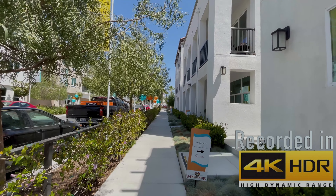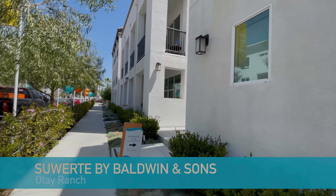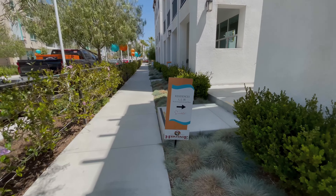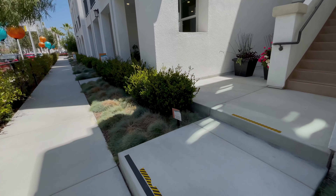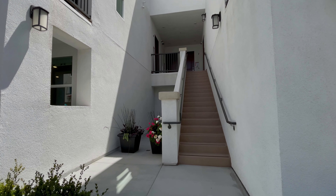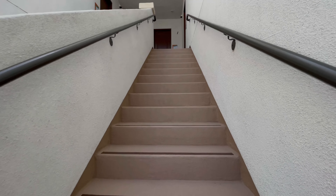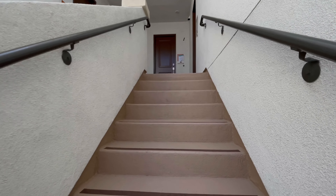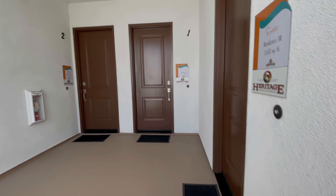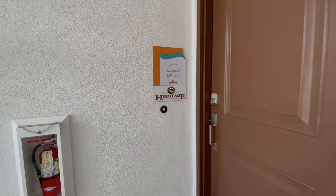Welcome back everyone to another brand new model home tour. Today we are back at Otay Ranch at Suerte, and this is going to be a video for residence one. We've been planning this video for a long time — it's been really difficult to get in here for booking due to COVID. We actually had a request from Jessica up in LA to do these videos, so Jessica, hope you enjoy!